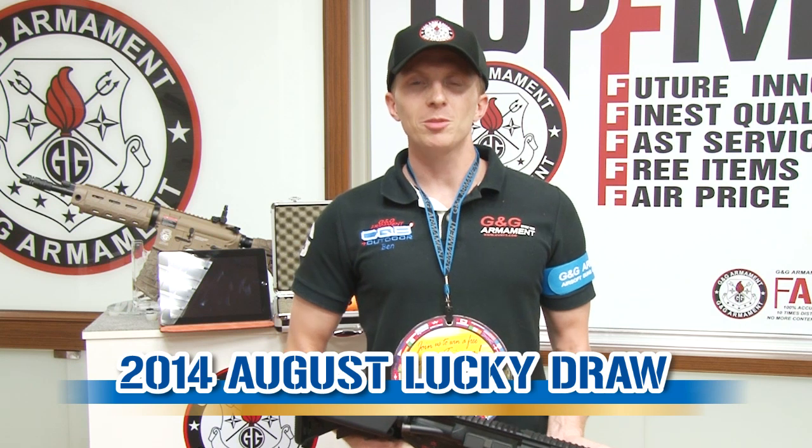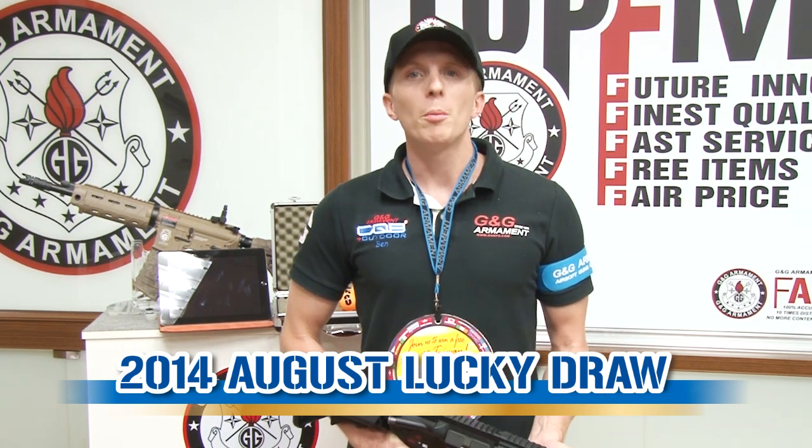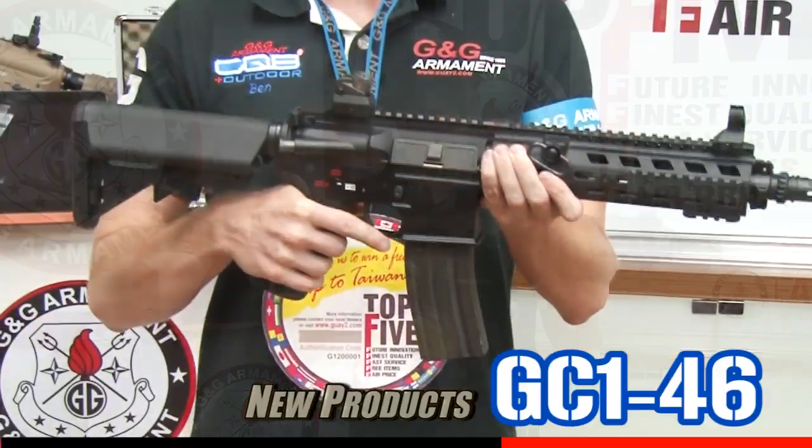Hello everybody and welcome to G&G TV! Today is the day for Lucky Joe, but first we would like to introduce you to our brand new product.